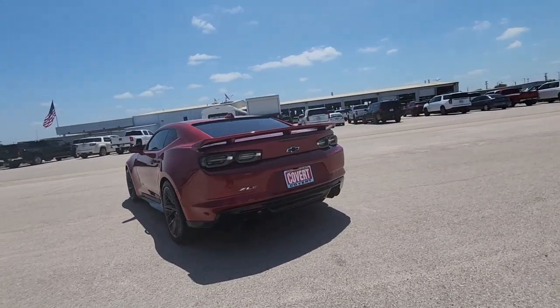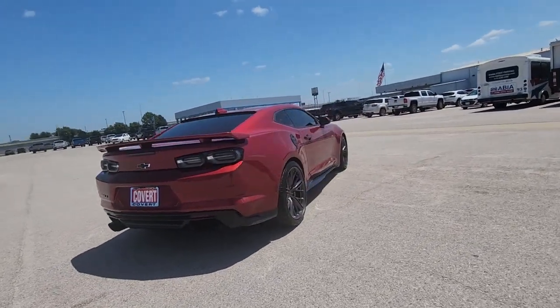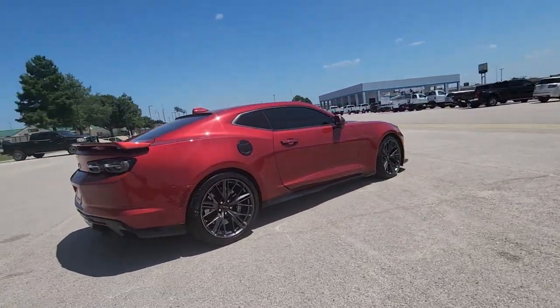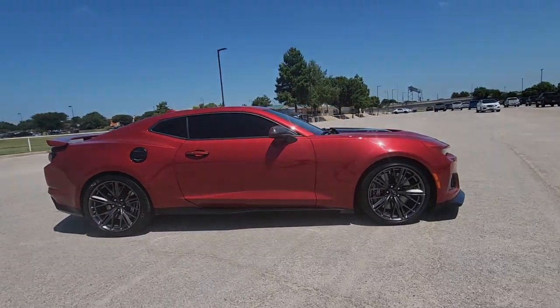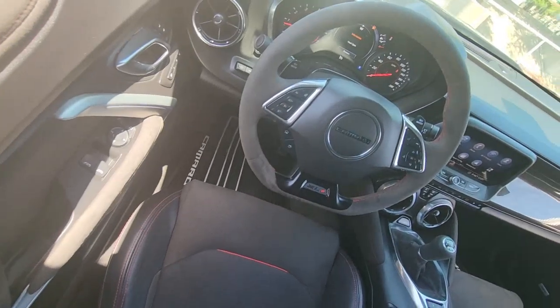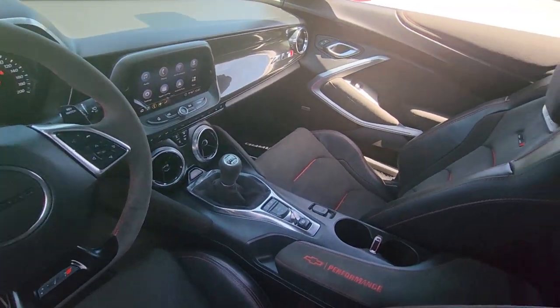These are just some of the great options this vehicle comes with: heated steering wheel, heated and/or cooled front seats, head-up display, Apple CarPlay and/or Android Auto, panoramic roof, navigation system, sun/moon roof, heated driver seat, keyless entry, and backup camera.